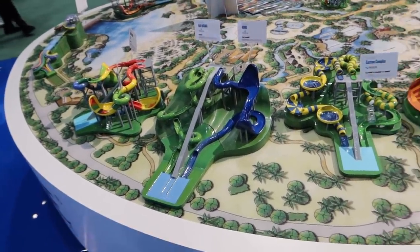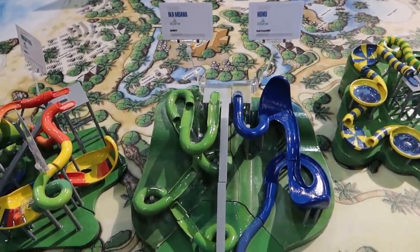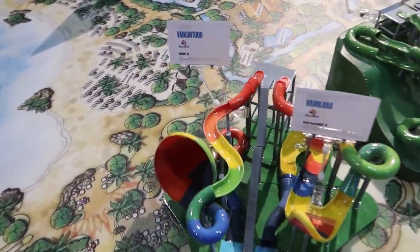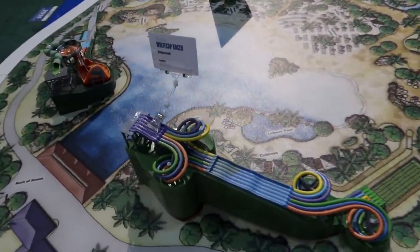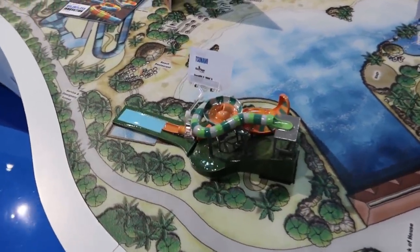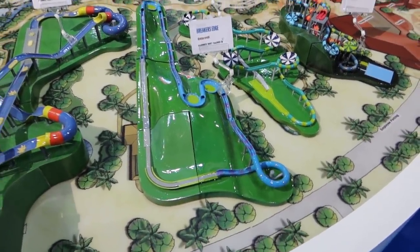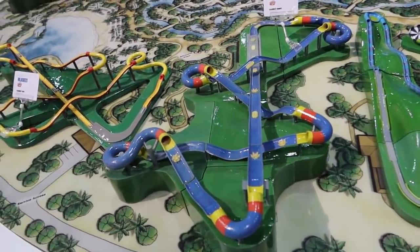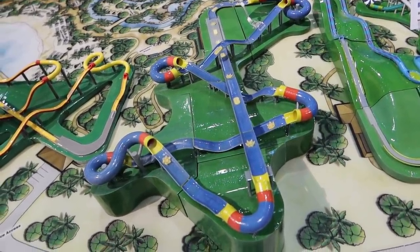Over here at the Pro Slides booth — do any of these slides look familiar? These are actually some slides that are at Volcano Bay. This one looks like it's at Beach Park. This one's at Hershey. This one's at Six Flags over Georgia — Breaker's Edge looks like a lot of fun. I kind of want to go out to Hershey Park or even Holiday World. This mammoth — it's a hydromagnetic mammoth — looks super awesome. I want to ride all these slides.